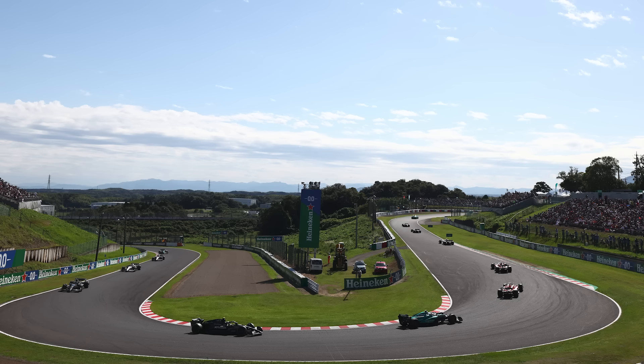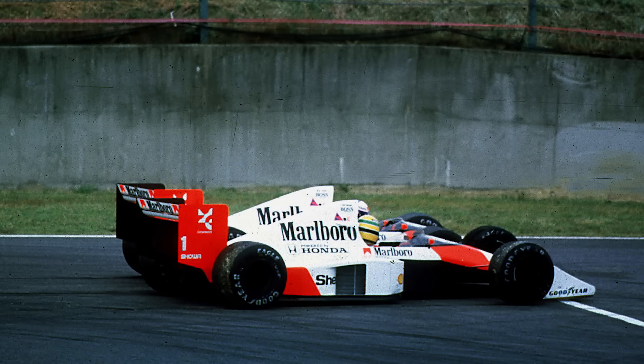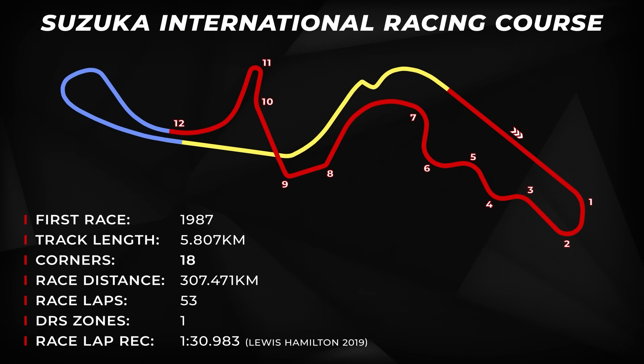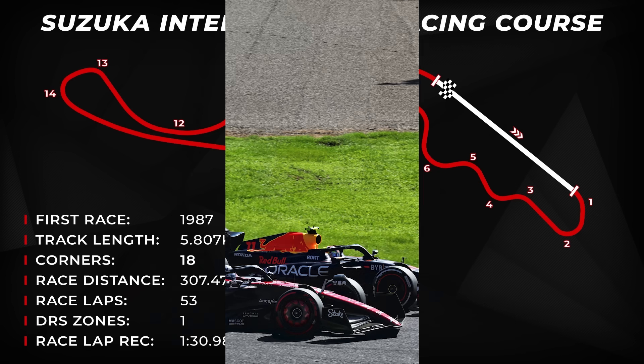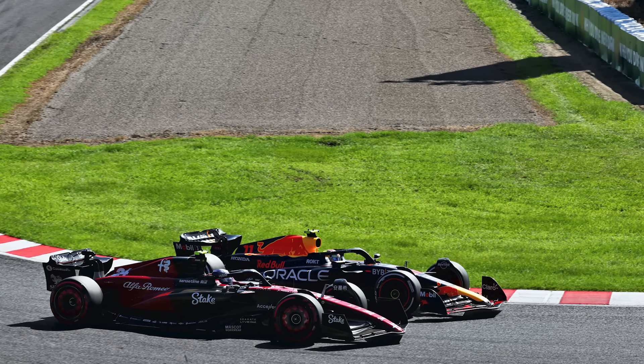There's the hairpin at turn 11, which is a great spot to try and overtake if you're Kamui Kobayashi, and the famous final chicane of course. There is just the one DRS zone in use this weekend, running down the start-finish straight. Whilst it is possible to make moves down the straight and into the first couple of corners, drivers may have to get creative and make some old school overtakes at other spots around the lap.